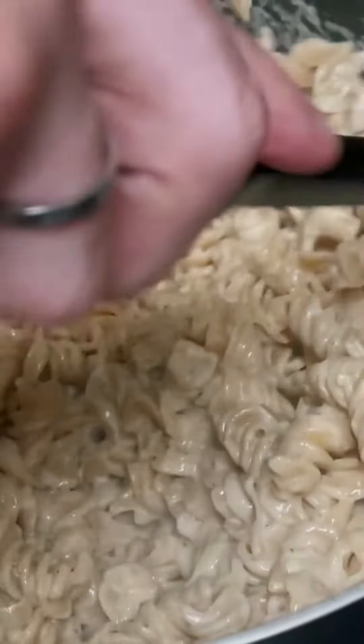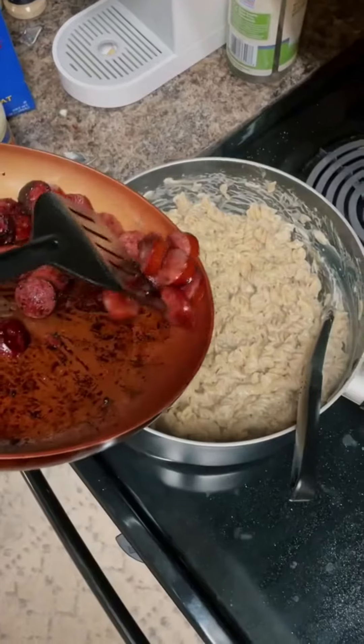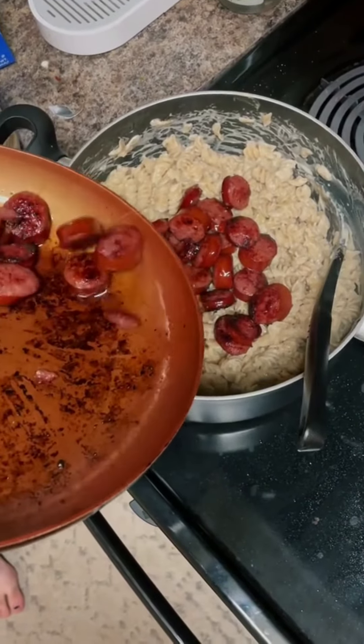Lastly, Walker wanted to make dinner, so he made some cajun alfredo with sausage. It's pretty simple — just boil some noodles, add the alfredo sauce, then add in some cooked sausage. We also had that with some garlic bread. That wraps up our dinners for the week — thank you for watching!